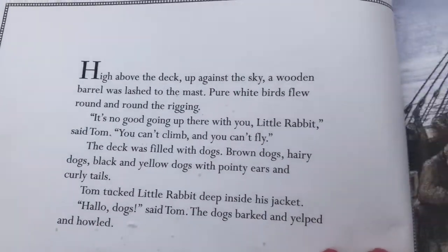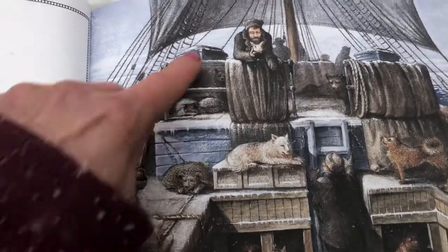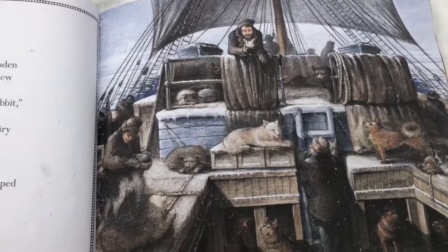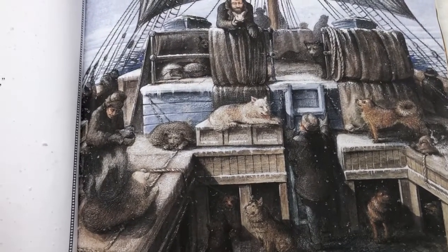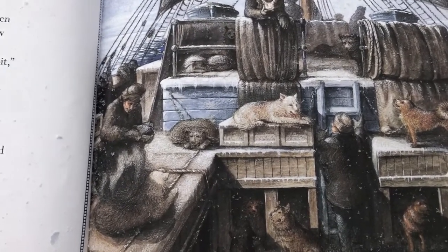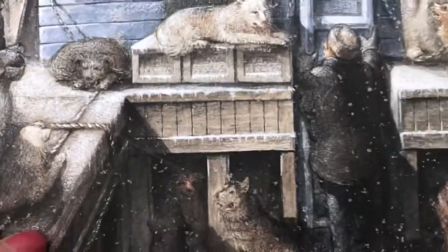High above the deck, up against the sky, a wooden barrel was lashed to the mast. Pure white birds flew around and around the rigging. Here's the rigging. It's no good going up there, little rabbit, said Tom. You can't climb and you can't fly. The deck was filled with dogs — brown dogs, hairy dogs, black dogs, yellow dogs with pointy ears and curly tails. Tom tucked little rabbit deep inside his jacket. Hello dogs, said Tom. The dogs barked and yelped and howled. Good job they've got big thick fur coats to keep them warm.